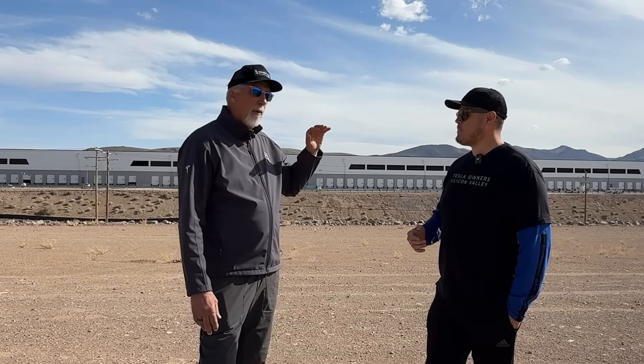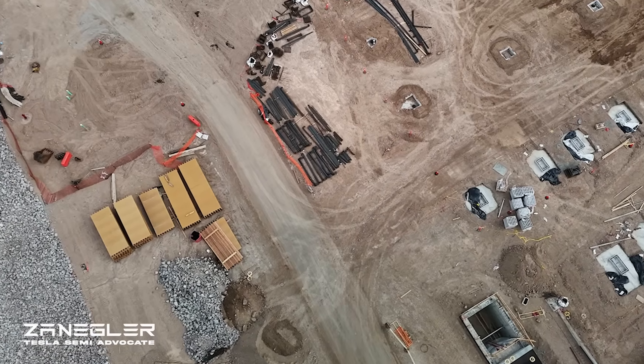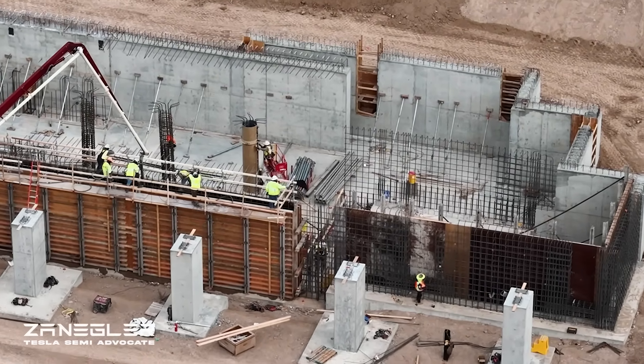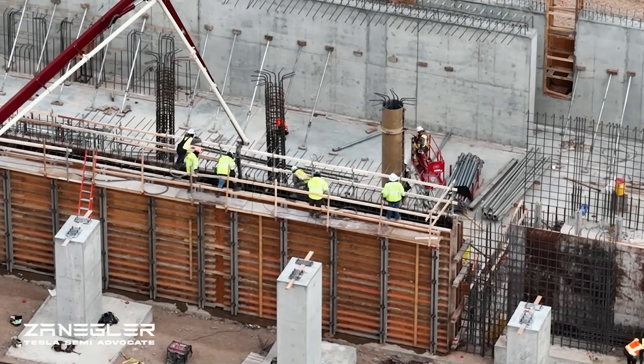A year ago December is when they first started. This used to be a giant warehouse on wheels loaded with trailers for supplier parts. They moved all those out — that was the first sign something was different. For months they did ground prep work: stormwater management pipe, utility drainage. It was August 18th that the first steel went vertical over there where the flag is. Dan Priestley made that announcement on X, and I happened to be here that day and filmed it.